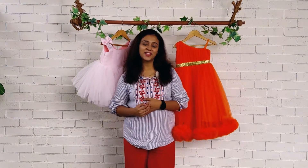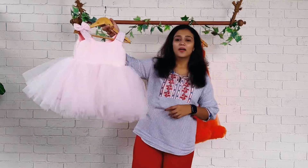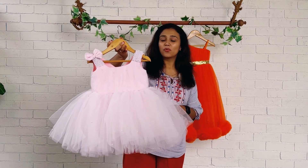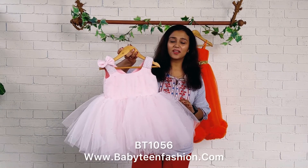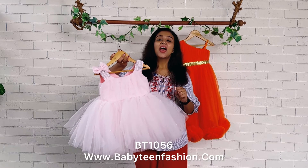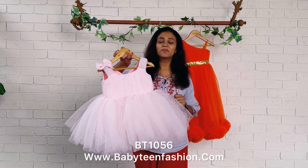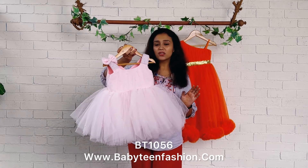Hey mommies, welcome back! This is Baby Teen and I am Nazvinas with you. Today I have got this beautiful dress to show you all — baby pink color, the most common and most trending color of all time, every season. Baby pink color haul dress done in single color, baby pink both on front side and back side. The highlight of the dress is white pearls scattered throughout the dress.